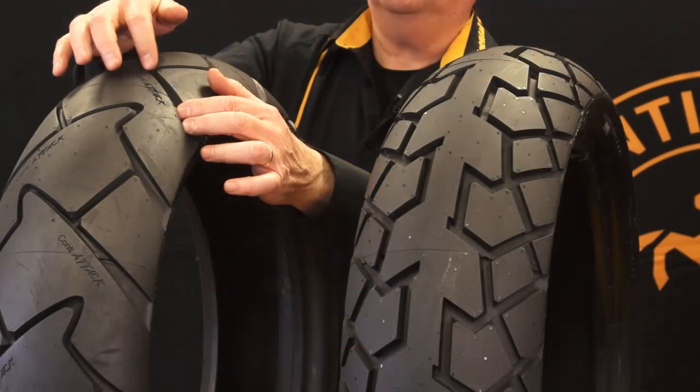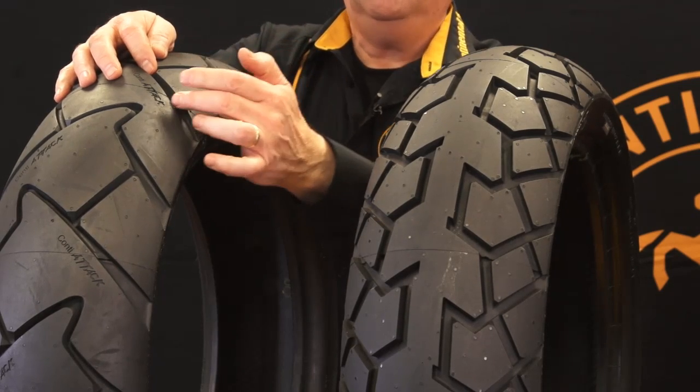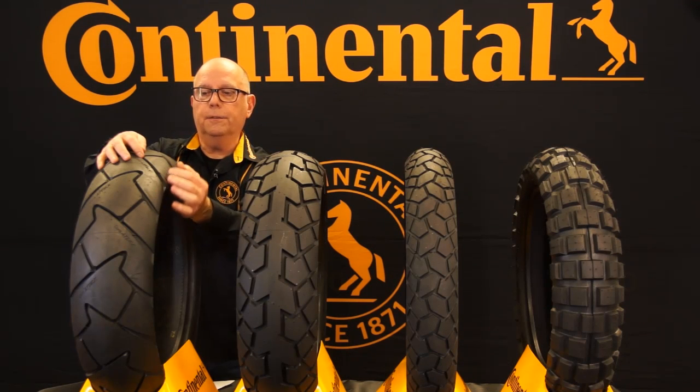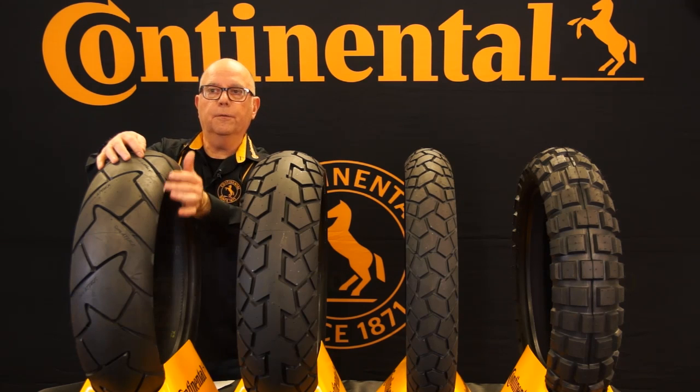You can also see the Trail Attack 2 has some really deep tread grooves, and those deep tread grooves give it longevity and great wet grip. You can see how these grooves get wider towards the edge, and that's where you need it in off-road situations — when the bike's leaned over, that's when you're going to need it off-road. So you can see the Trail Attack 2 has some nice wide grooves there at the edge.